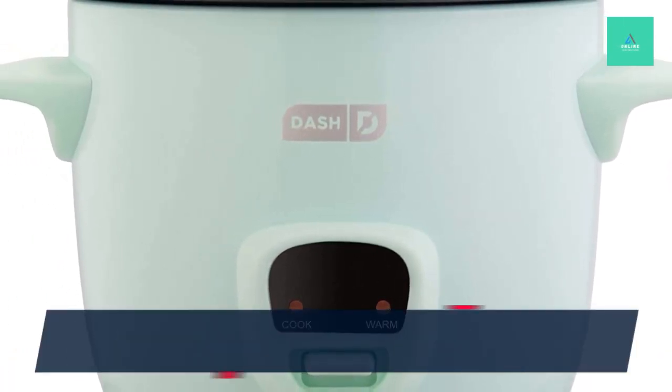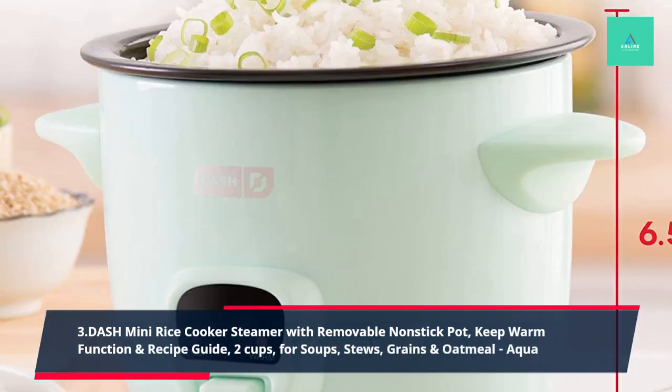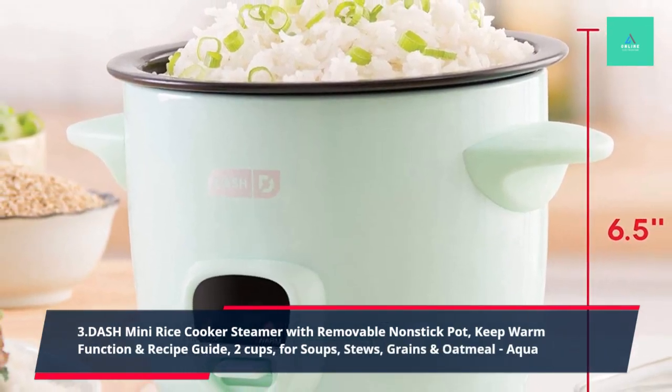3. Dosh Mini Rice Cooker Steamer with Removable Non-Stick Pot, Keep Warm Function, and Recipe Guide, 2 Cups, for Soups, Stews, Grains and Oatmeal, Aqua.